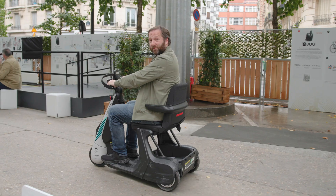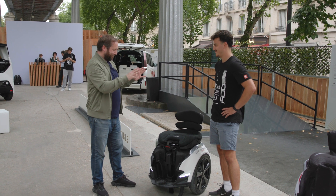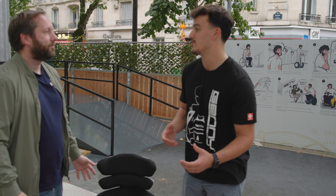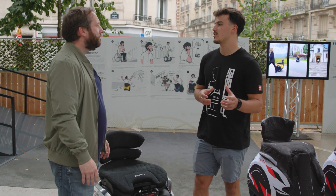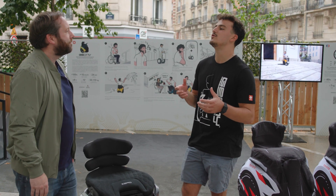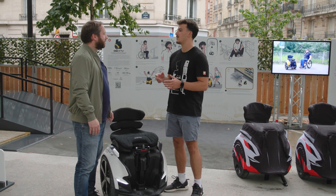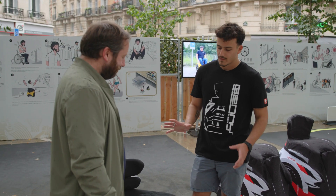Giacomo, explain to us what this is. This is the Genie - a self-balancing micro-mobility device that works similar to the Segway: lean forward to go forward, lean back to stop, and you have a steering wheel to turn. It was actually inspired by the Segway because our CEO, after 10 years in a wheelchair, had severe shoulder problems. He decided to find a better solution, combining the Segway concept with an upper seat - and that was the first prototype back in 2012.